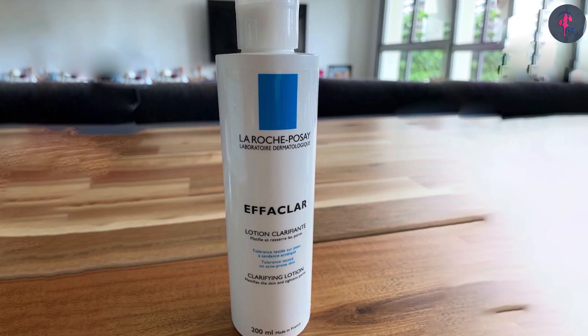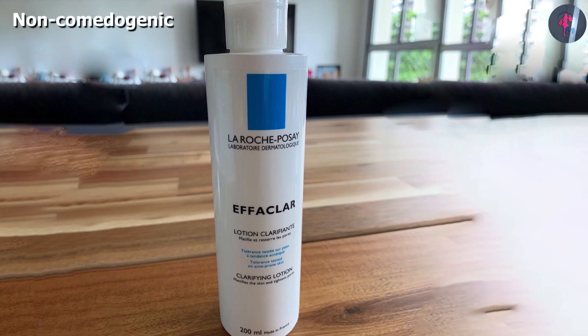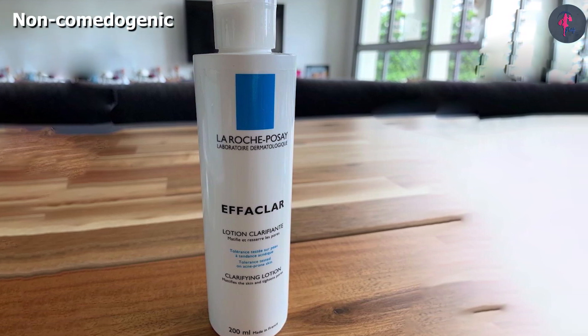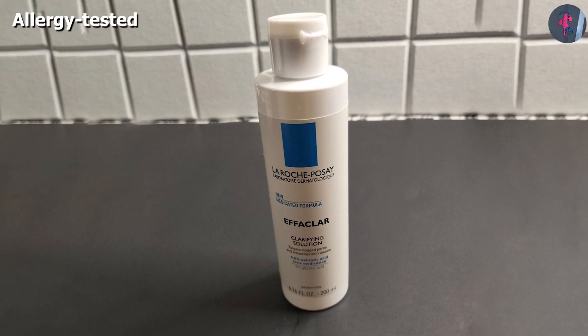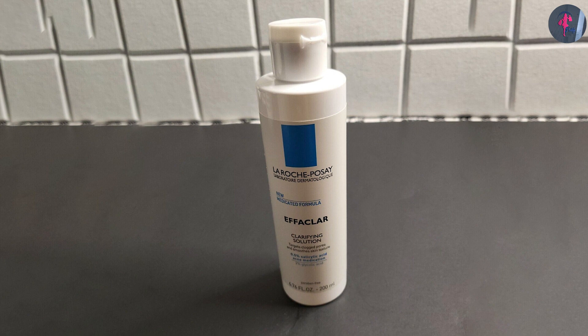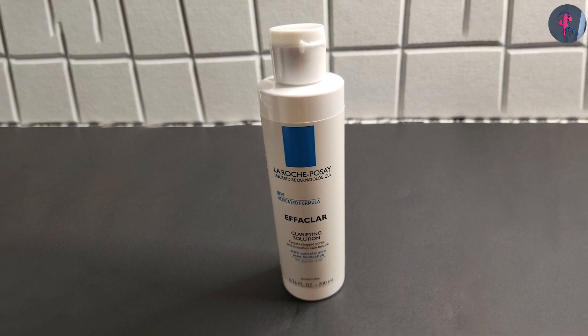These acids gently exfoliate and remove excess dirt and dead skin, leaving your skin refreshed and even-toned. The toner helps protect your skin against environmental and sun damage. The glycolic acid in this toner penetrates into the skin and unclogs pores. The 0.5% salicylic acid formula helps clear blackheads, whiteheads, and acne scars.